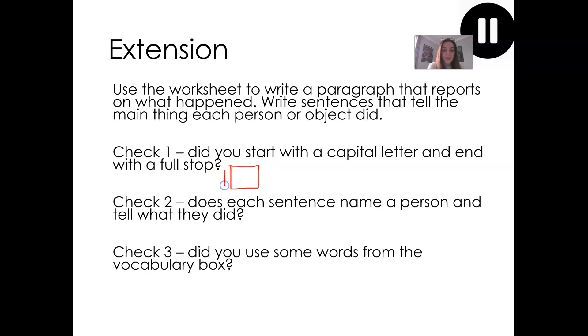Check one: did you start with a capital letter and end with a full stop? At the end of our writing, when we've checked our work, we can tick it off. We do the same for check two and for check three. When you've completed your work today, come back to the video and we'll go through and mark.